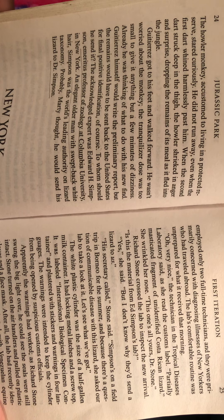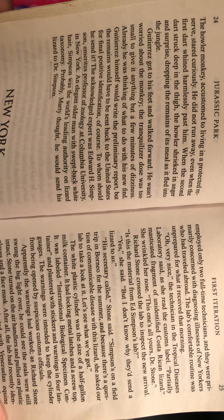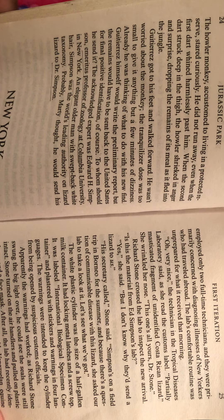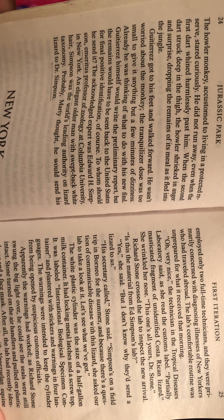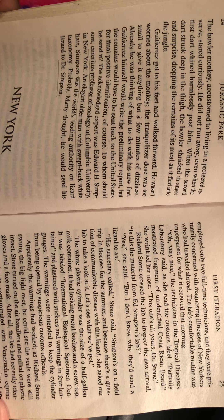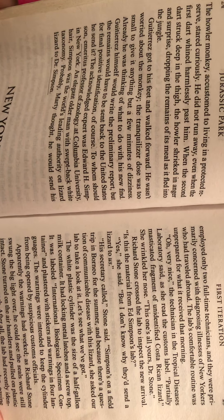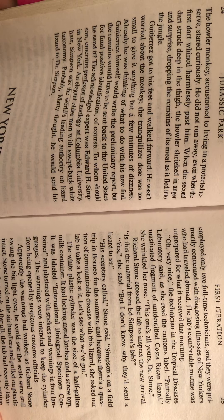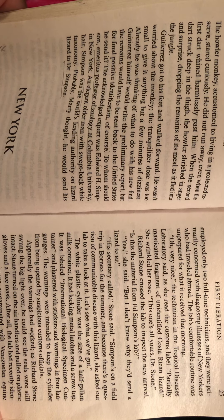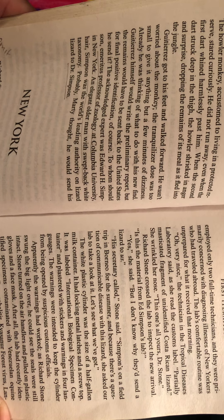"Oh, very nice," the technician in the Tropical Diseases Laboratory said, as she read the customs label. "Partially masticated fragment of an unidentified Costa Rican lizard." She wrinkled her nose. "This one's all yours, Dr. Stone." Richard Stone crossed the lab to inspect the new arrival. "Is this the material from Ed Simpson's lab?" "Yes," she said. "But I don't know why they'd send a lizard to us." "His secretary called," Stone said. "And because there's a question of communicable disease with the lizard, she asked her lab to take a look at it. Let's see what we've got."